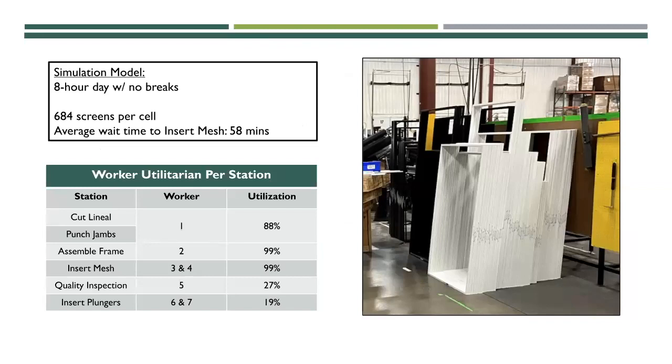We also did a utilization calculation for each worker. The first half of the cell workers are being utilized a lot more than the back half, because the insert mesh screening station is the bottleneck. The back half is always waiting for units to be finished so they can inspect quality and insert hardware. The utilization calculation represents the work they're capable of doing versus the work they actually are doing in an average working day.